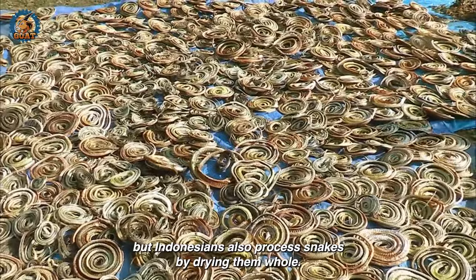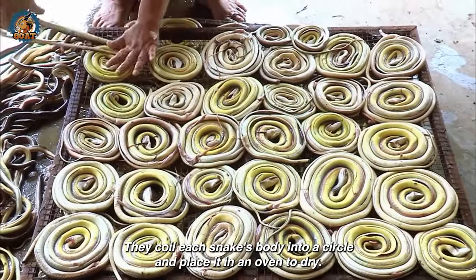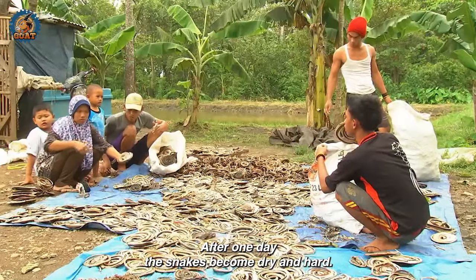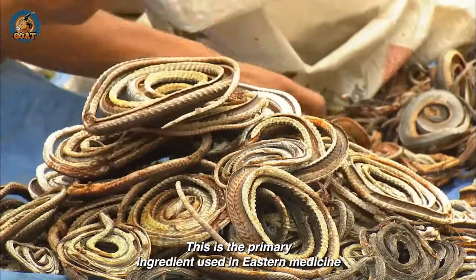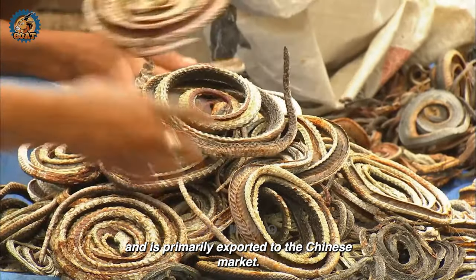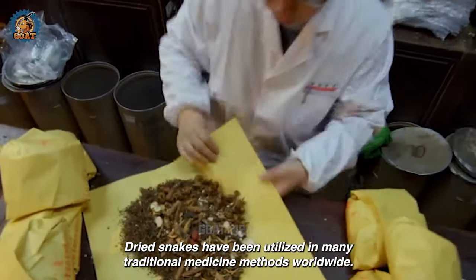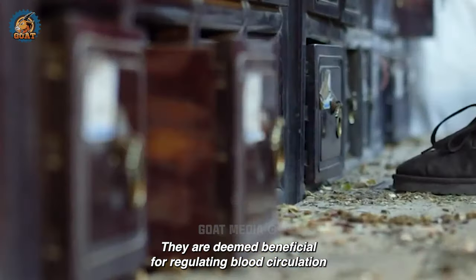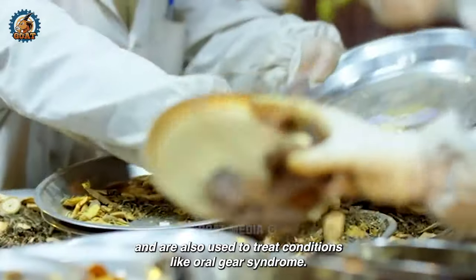Not only is snake skin highly valued, but Indonesians also process snakes by drying them whole. They coil each snake's body into a circle and place it in an oven to dry. After one day, the snakes become dry and hard. This is the primary ingredient used in eastern medicine and is primarily exported to the Chinese market. Dried snakes have been utilized in many traditional medicine methods worldwide, deemed beneficial for regulating blood circulation and also used to treat various conditions.